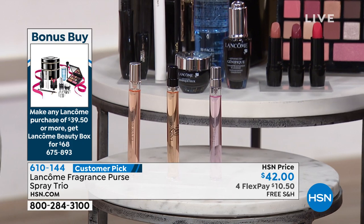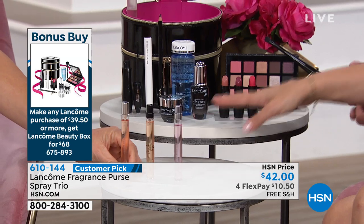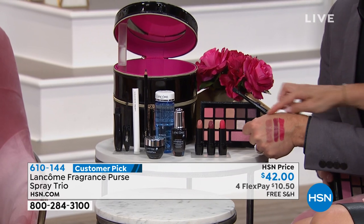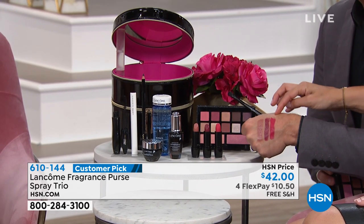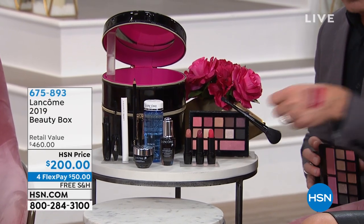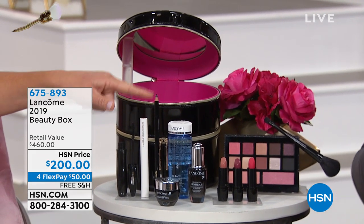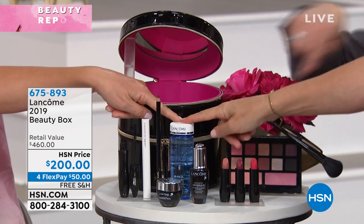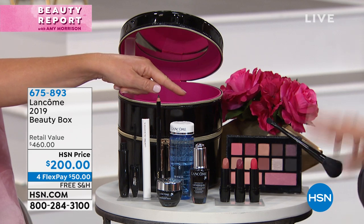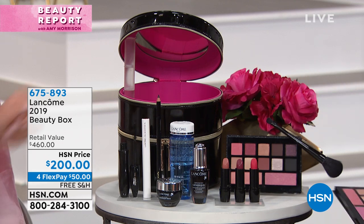You get all full sizes — Génifique Youth Activating Serum and Génifique Eye. You're getting the best lipsticks for the season — the perfect nude, the perfect berry, the perfect pink that you need for the holiday season. Full-size Hypnôse Drama, the number one volumizing mascara in the world. Full-size Cils Booster Lash Conditioner. Full-size Le Crayon Khôl Black Pencil. Bi-Facile Eye Makeup Remover. And ten full-size eyeshadows and two full-size blushes.